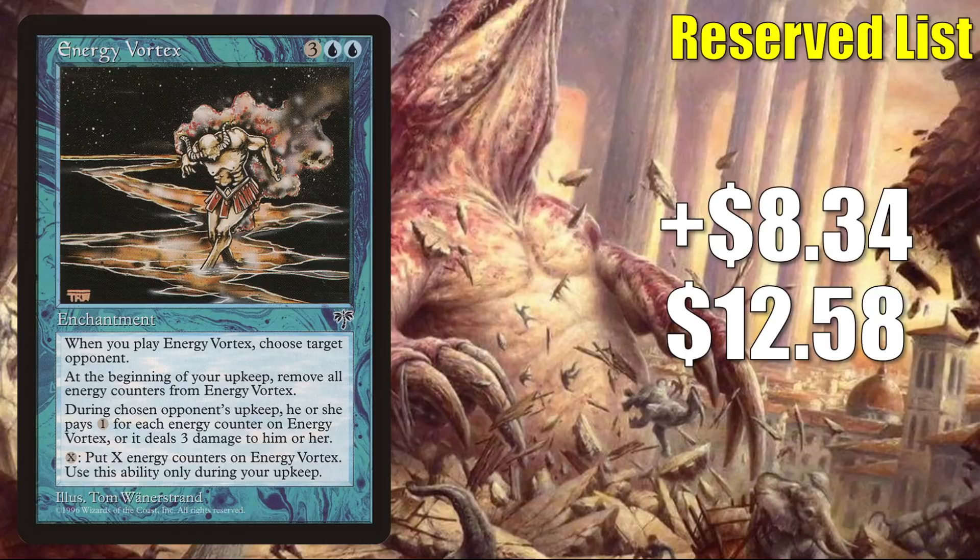Number 8 is Energy Vortex, up $8.34 to $12.58 for a 197% increase. Another reserve list card that is drying up in the secondary market online, moving mostly again because of its status on the reserve list.